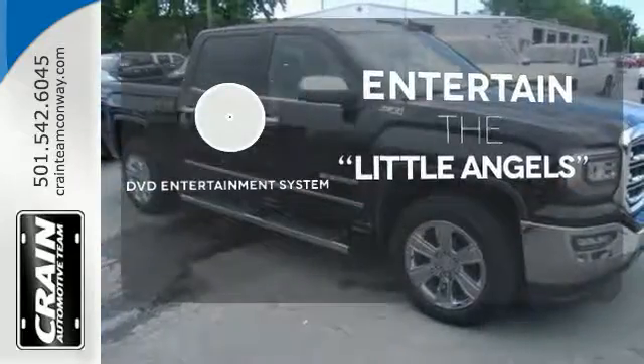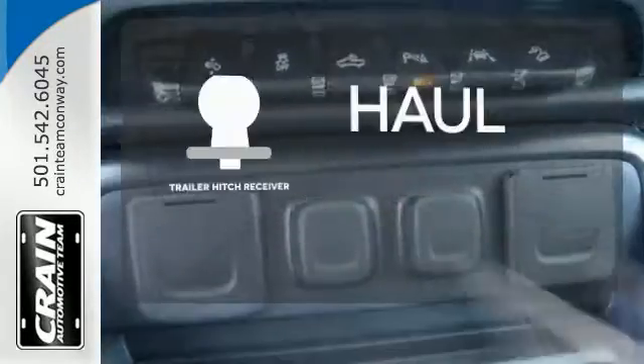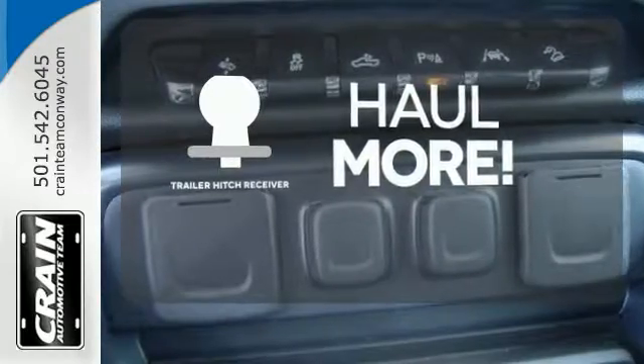The DVD entertainment system is perfect for your sweet little angels. Whether for work or play, the Trailer Hitch Receiver has you ready for anything.